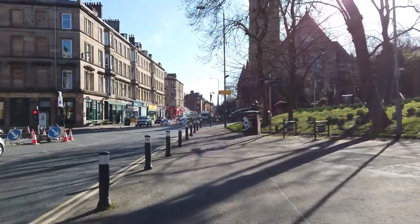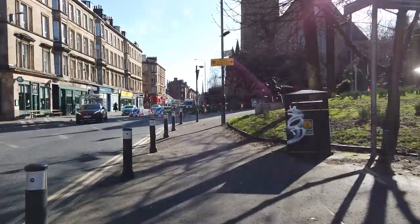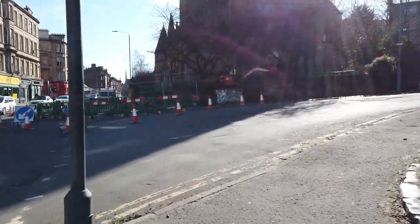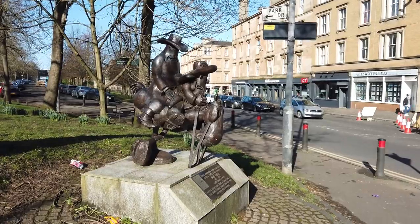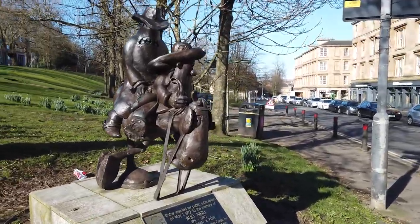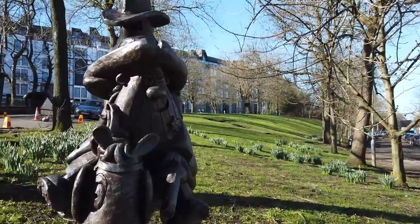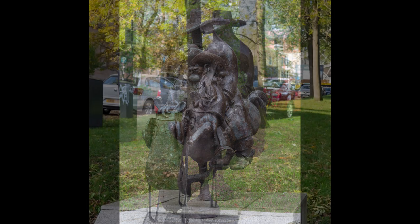Meanwhile, at the other end of the city on Woodlands Road, as you walk along you will come to an area of grass and trees, and on the corner you might notice a strange-looking statue. This is the other statue of a cowboy — Sheriff Lobby Dosser of Carlton Creek, a character popular in the local papers in a cartoon strip created by Bud Neill in 1949. The reason for it being here is that the guys who thought up the idea of the statue were drinking in the bar across the road at the time.